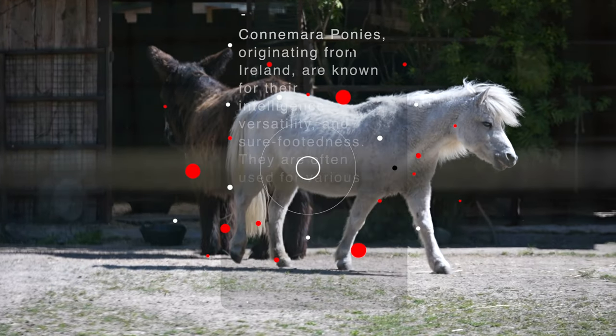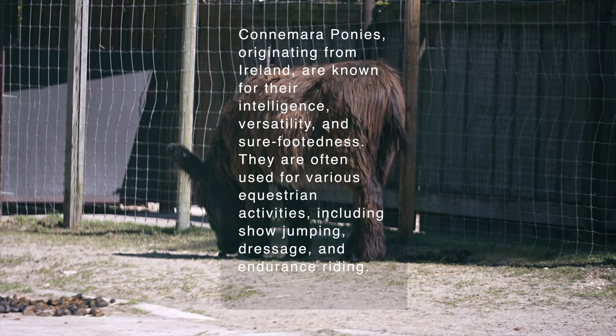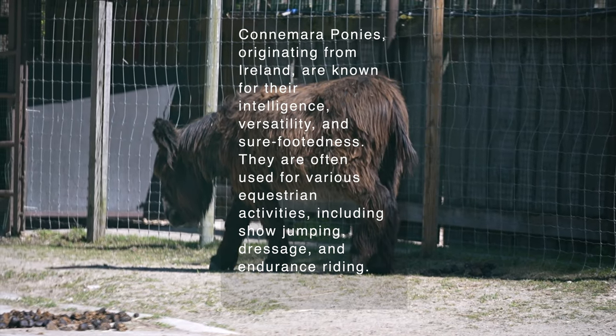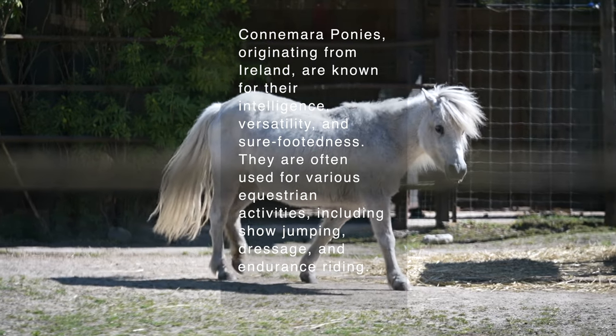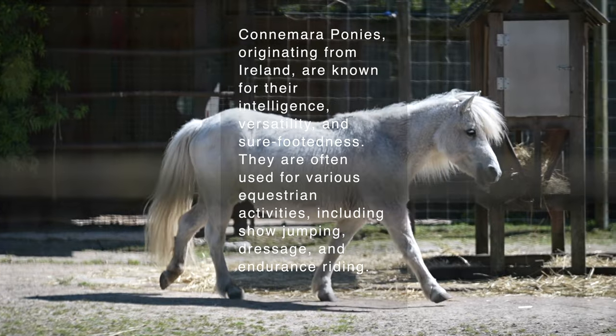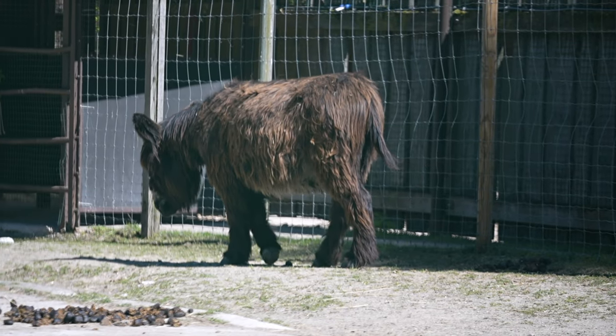Connemara Ponies, originating from Ireland, are known for their intelligence, versatility, and sure-footedness. They are often used for various equestrian activities, including show jumping, dressage, and endurance riding.